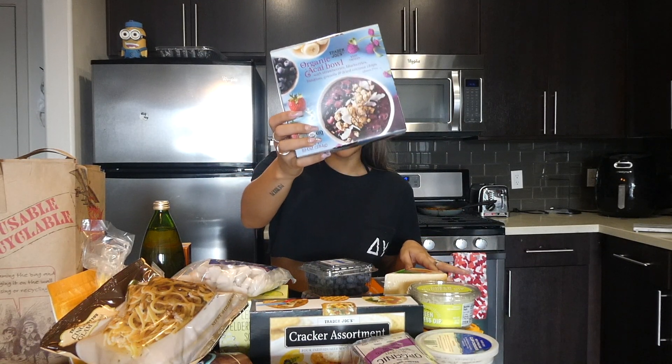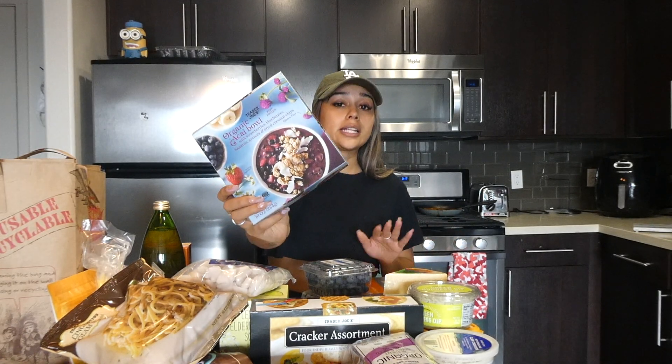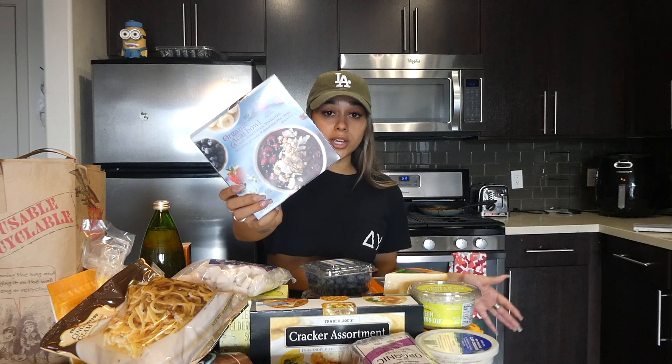Last but not least, I got this organic acai bowl. I've seen it on TikTok and a lot of people like it. I love acai bowls but they're super expensive in LA and nobody has time to make them from scratch. I actually talked to the Trader Joe's cashier about it and she asked how I thought it compared to a freshly made acai bowl — and I said that's literally why I'm buying it, to find out. So if you've tried this, let me know in the comments how it compares.